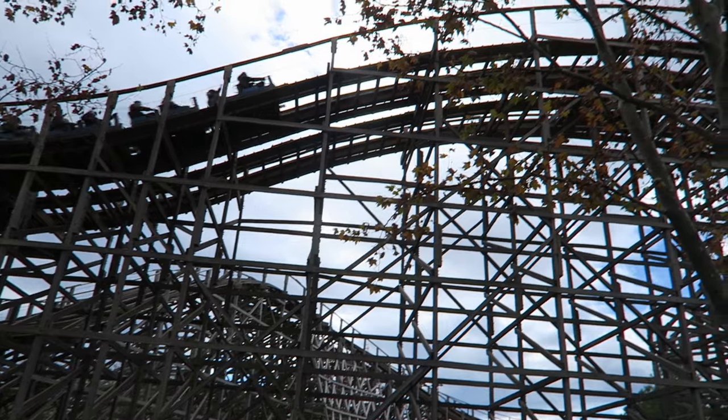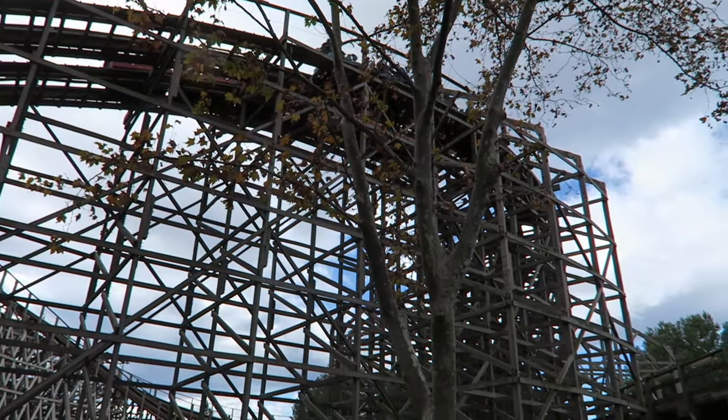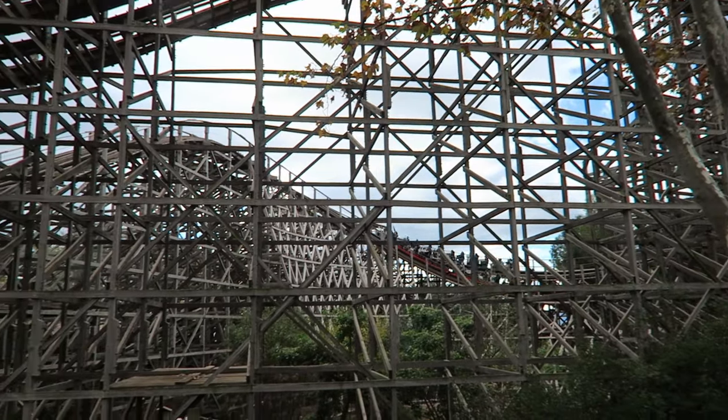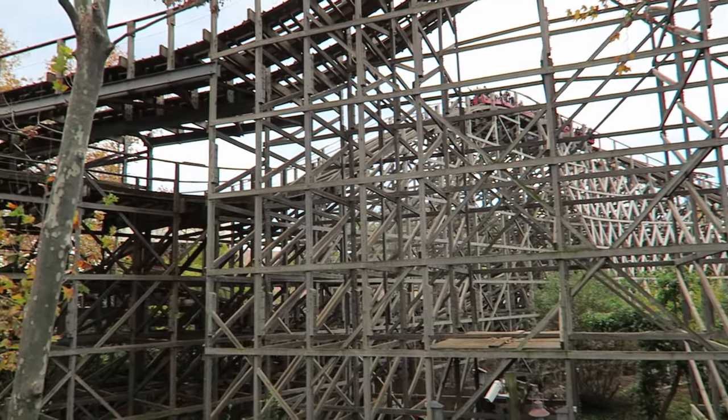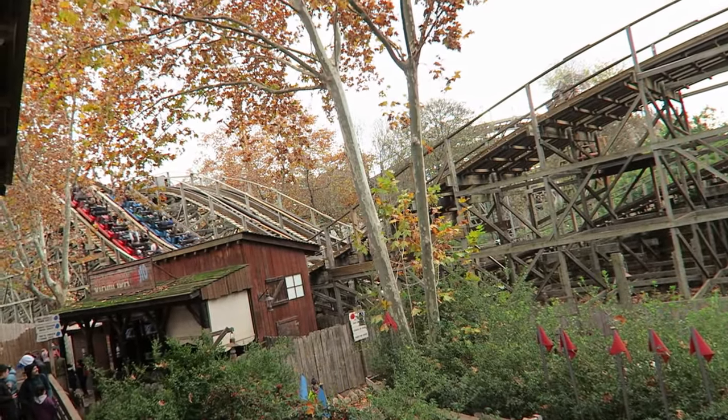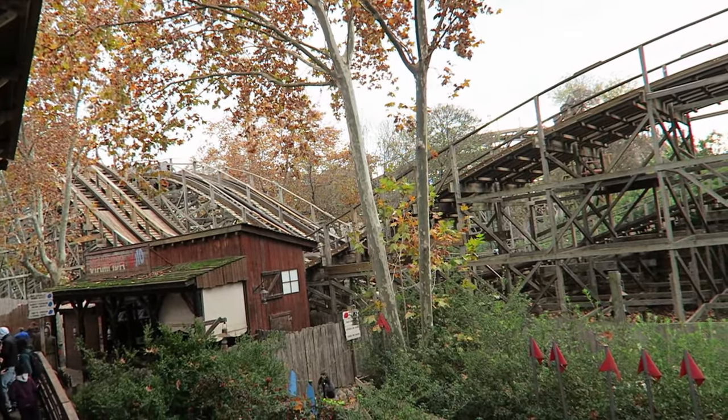The one thing to watch out for is that the lap bar can lower throughout the ride, and it wants to lower particularly during the bumpy parts. I would recommend holding onto the lap bar once checked. Otherwise, you could easily get stapled, which can be quite painful during the rough patches.